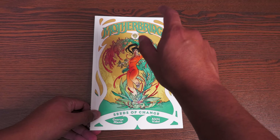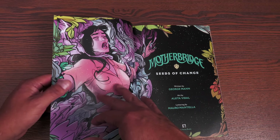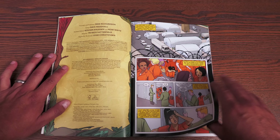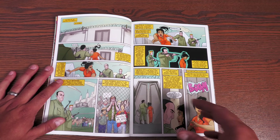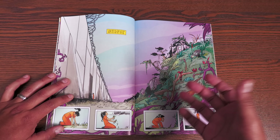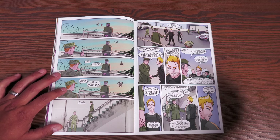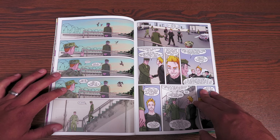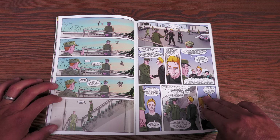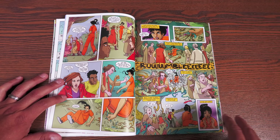Next up is Mother Bridge: Seeds of Change. What stuck out to me was the beautiful cover. It's written by George Mann and drawn by Aleta Vidal. It's a story about a futuristic world where, a couple of decades before the story starts, something called World Mother — think of it like Mother Nature — awoke and started forming bridges across the gaps of the world, connecting everyone through vegetation. People were able to cross the globe, cross borders, go to places they'd never been before. Then at the beginning of the story, this vegetation starts falling apart and World Mother has gone completely quiet.